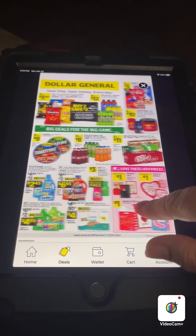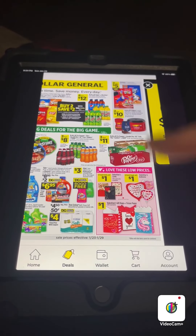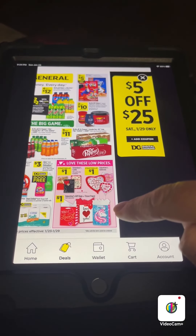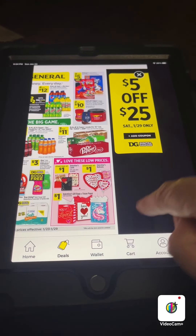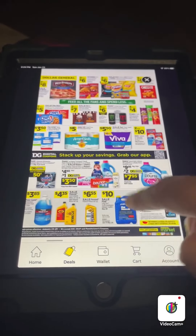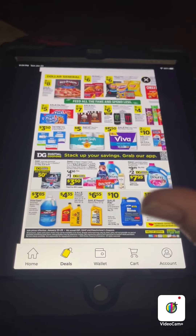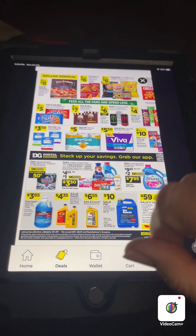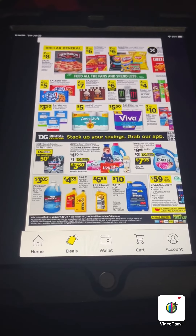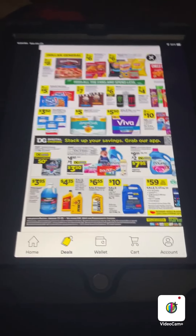Try to take advantage of some of these coupons if this is the kind you use. Looks like they're gonna have some Valentine's Day cards, gift bags, and stuff like that on sale. They're gonna have Red Baron pizzas two for eight dollars.